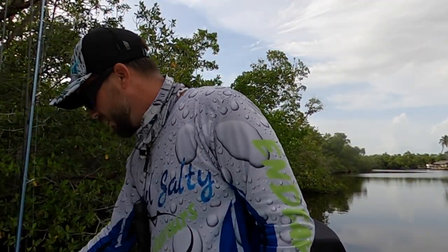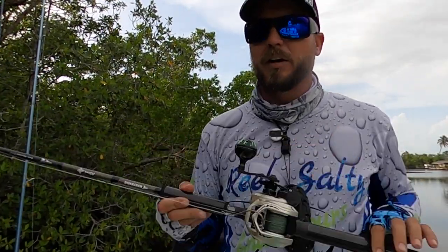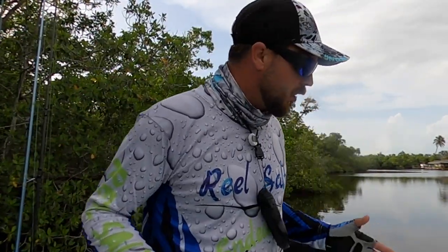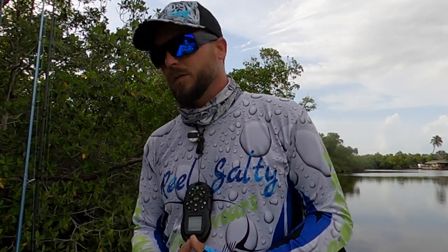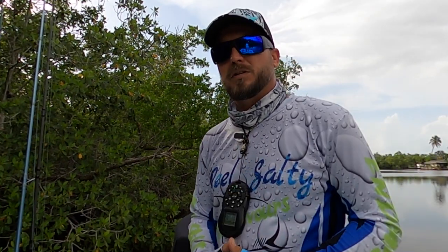Every single reel that I've used from KastKing has held up. Whether it's rated or not for salt water, it's given me zero issues at all. The Capstan 300 — absolute beast — zero issues in salt water. All in all, KastKing as a company has saved my company and my brand thousands of dollars in overhead, just in the way they perform and their longevity of use. This is why I choose KastKing, and I challenge you to do the same.